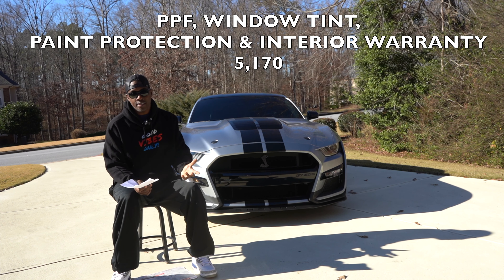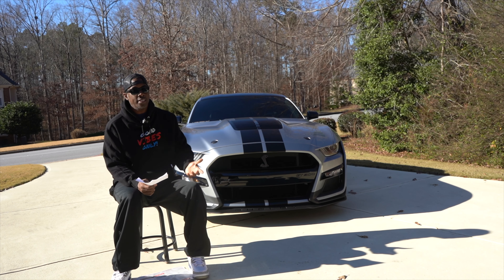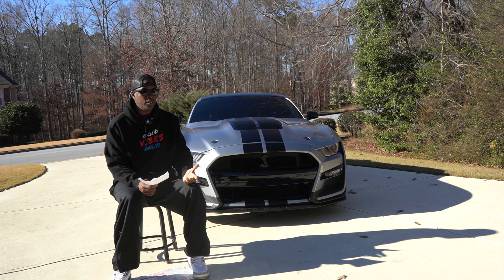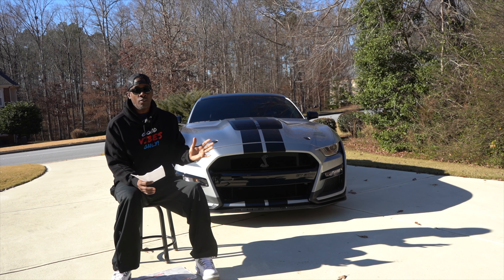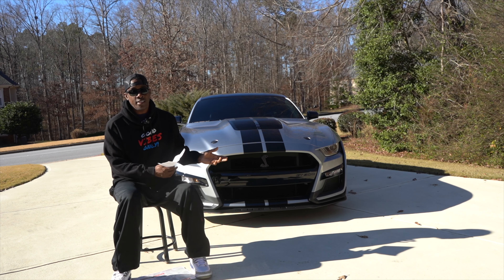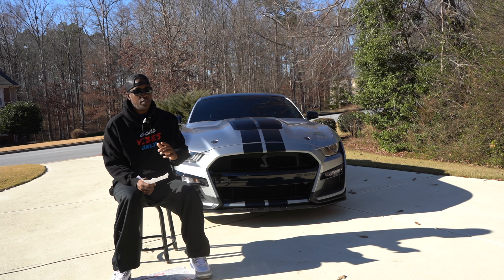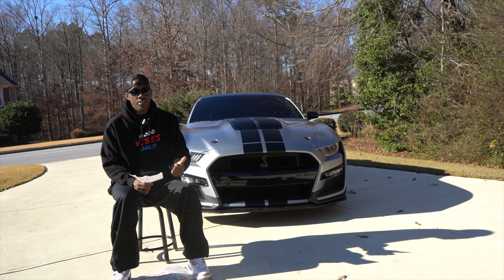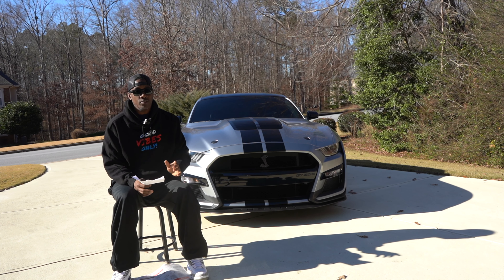Some can argue I could have gotten a better deal — you're probably right. But the dealership used AP3 Protection Film, and those guys do a phenomenal job. They specialize in this and work on a lot of high-end cars, celebrity and athlete vehicles. I had already planned to take my car there regardless. The window tint guy, Caesar, also does a lot of celebrities and pro athletes, so I knew my car was going to the right person. All of that came out to $5,170.